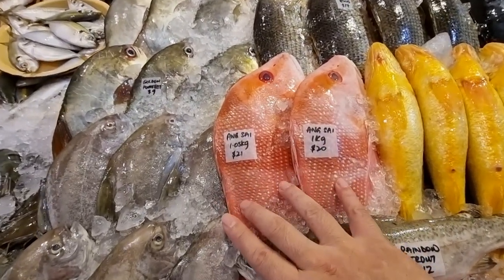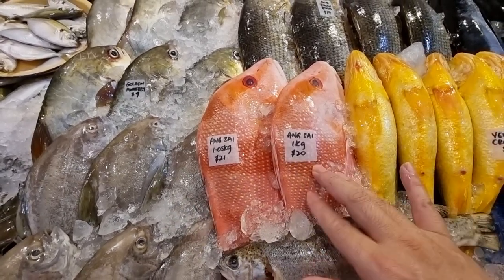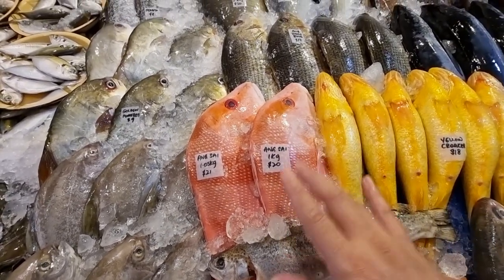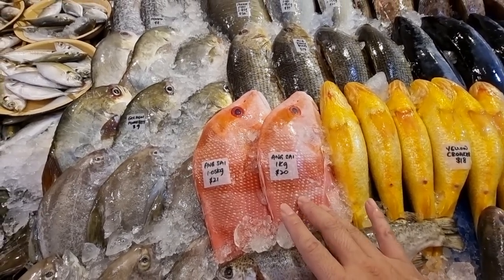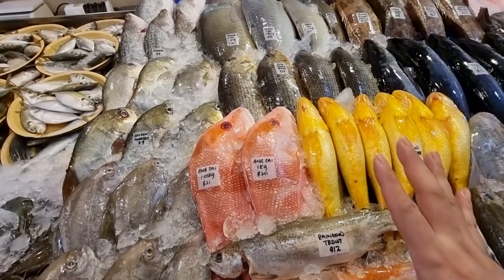Here we have two ang sai emperor red snappers - a 1.05 kg one at 21 dollars and a 1 kg one at 20 dollars. These are wild-caught ang sai. Ang sai is known to be very very sweet in the meat, that's why they have that emperor title. It's the best of all the snappers.